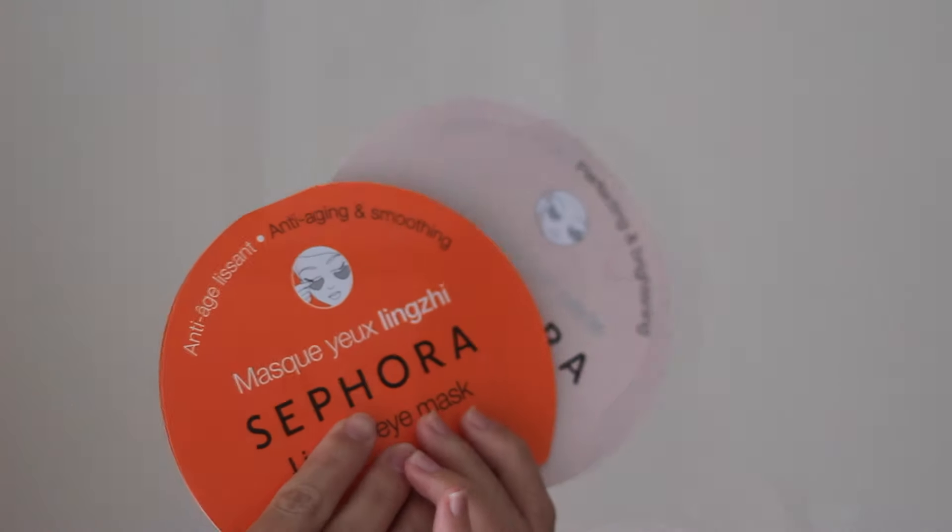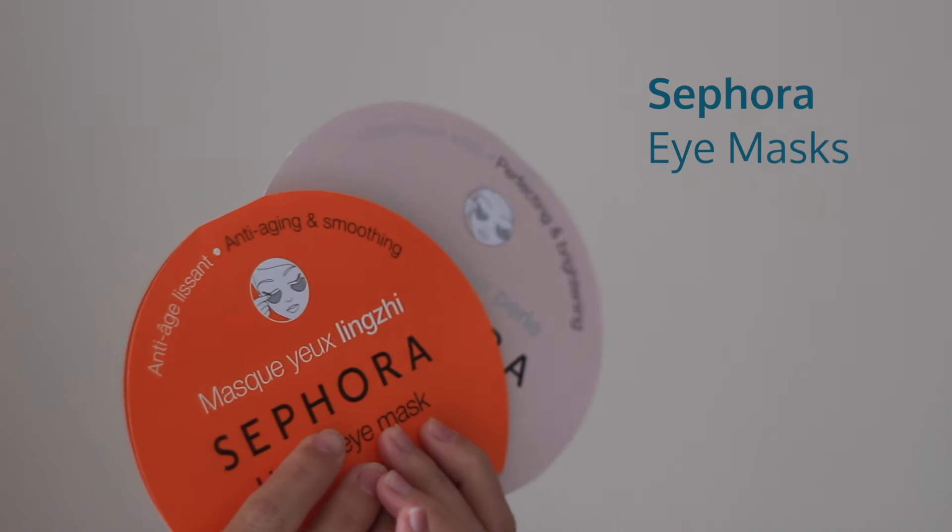The next things that I bought at Sephora are these two eye masks. I have tried their sheet masks before and I really, really like them, but I have never tried their eye masks before. So I figured I would try them and see how they work — I'll keep you posted on that.